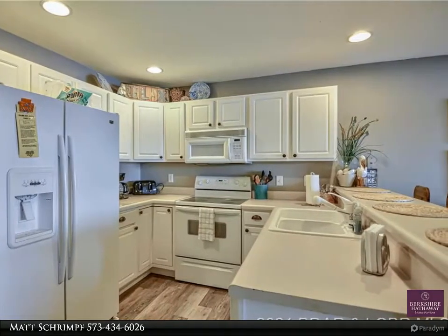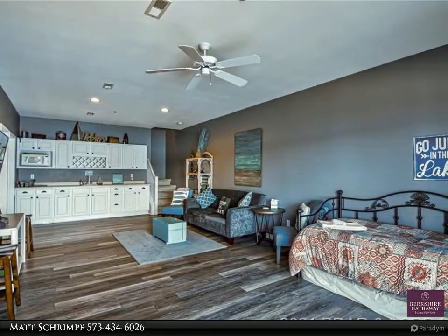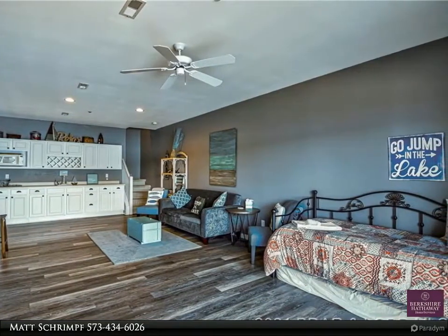One of the more livable floor plans at The Ledges, with three bedrooms, two of them being masters with adjoining baths, and both a living and family room. Plenty of space for entertaining, and this condo can sleep a ton.